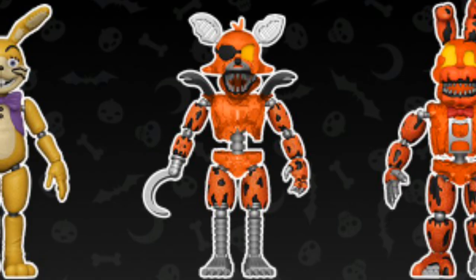Next is Grim Foxy, which is basically Nightmare Foxy but repainted and with the shoulder things and a big hook. I think he's a glow in the dark figure, so that's pretty cool.